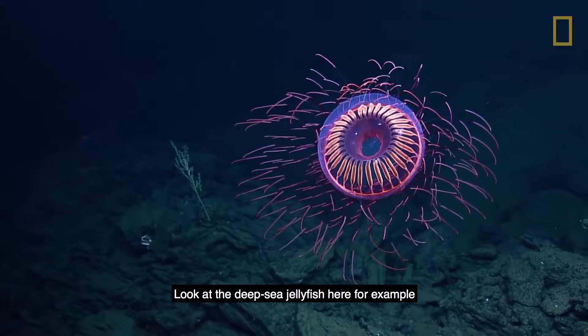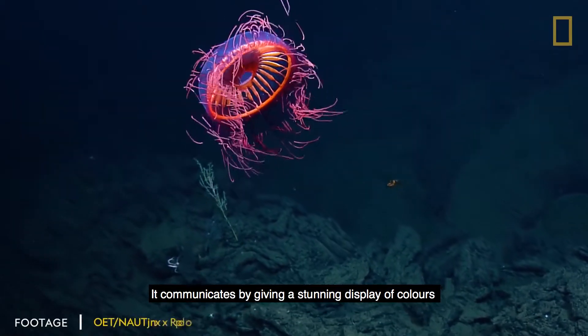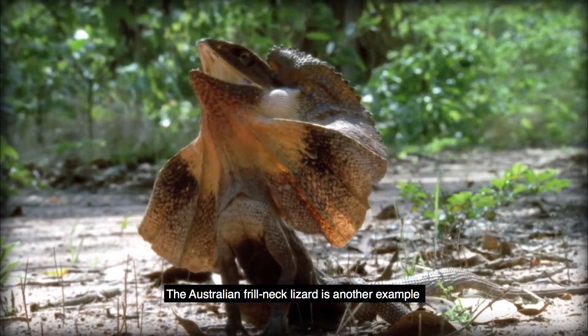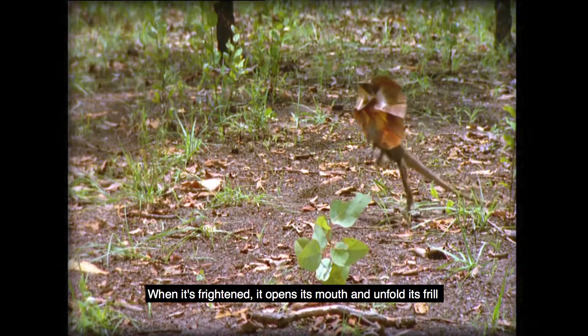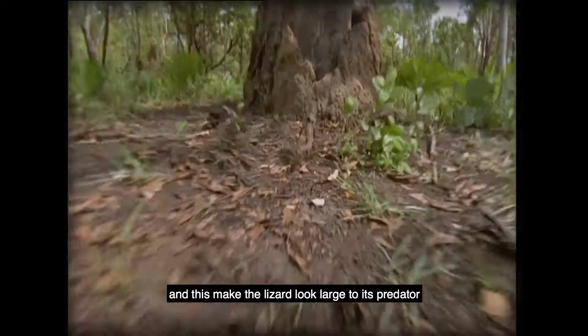Look at the deep sea jellyfish, for example — it communicates by giving a stunning display of colours. The Australian frill-necked lizard is another example. When it is frightened, it opens its mouth and unfolds its frill, which makes the lizard look much larger to its predator.